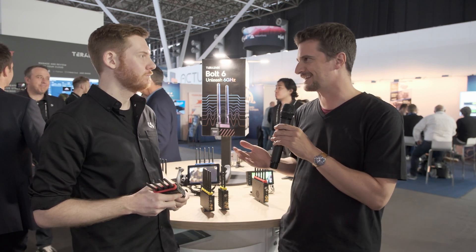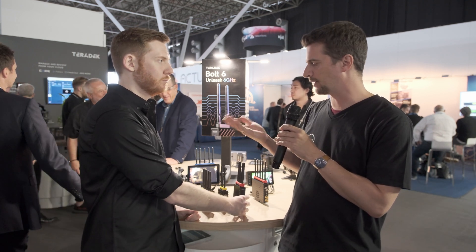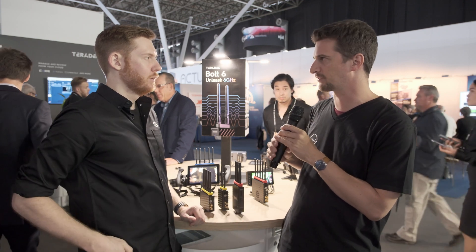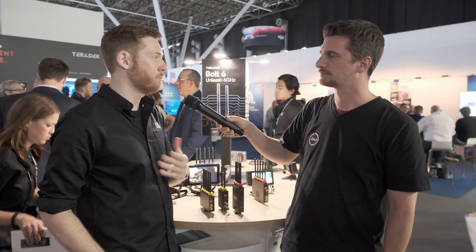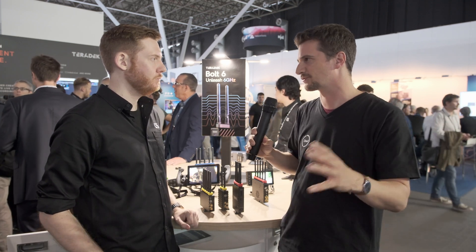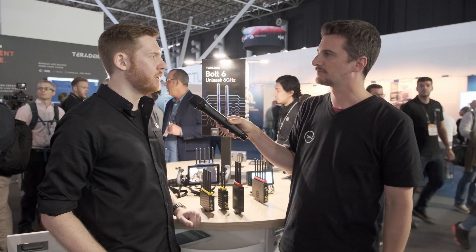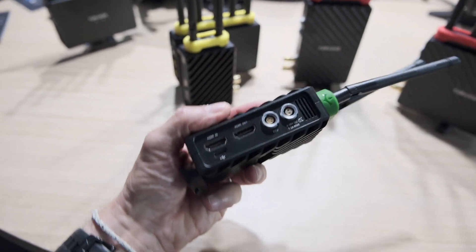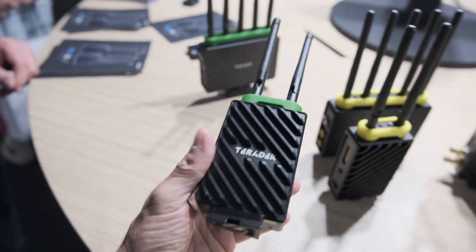That definitely is what sets it apart, especially for first ACs — everybody's using the Teradek. Let's talk about pricing. We're really excited to say that Bolt 6 is going to be offered at the exact same price as Bolt 4K, so all the models are the same prices. The cheapest iteration is our Bolt 6 LT HDMI at $1,990 US, and then it goes up from there.